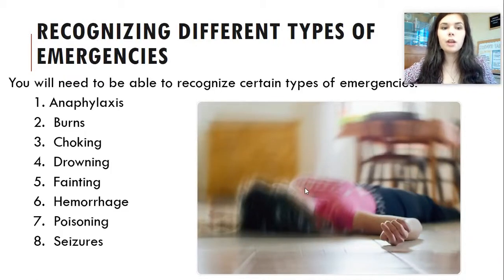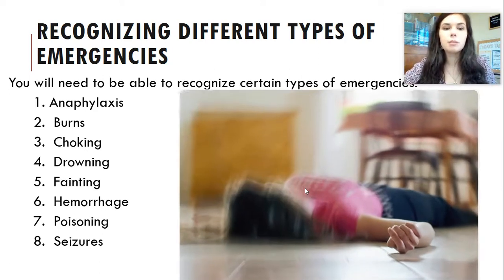This week, you're going to be learning about all of these different types of medical emergencies, but today we're learning about the first three: anaphylaxis, burns, and choking. Later this week, we'll talk about drowning, fainting, hemorrhages (which are uncontrolled bleeding), poisoning, and seizures. And during the course of the semester, we'll talk about how each of these relate to different organ systems in the body.